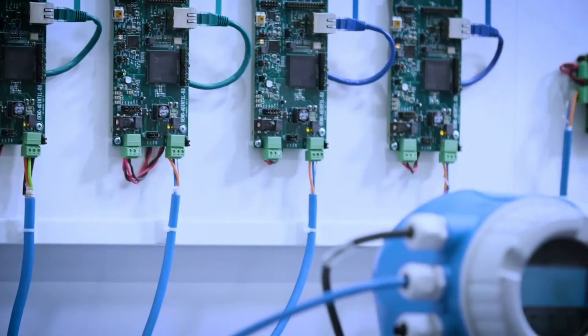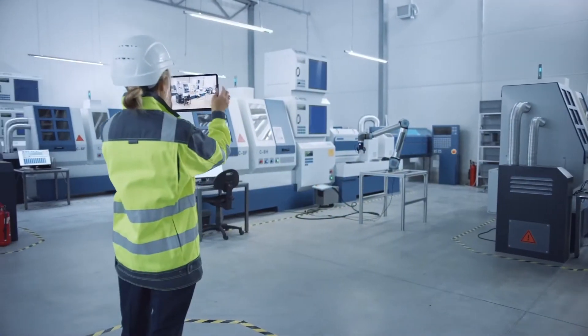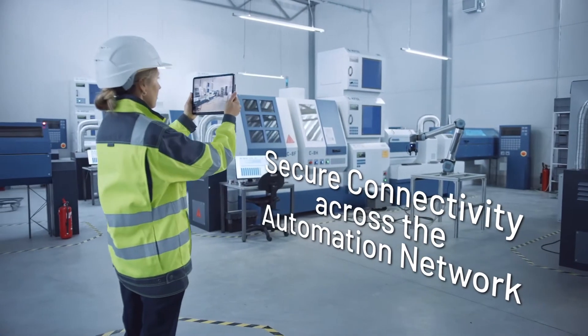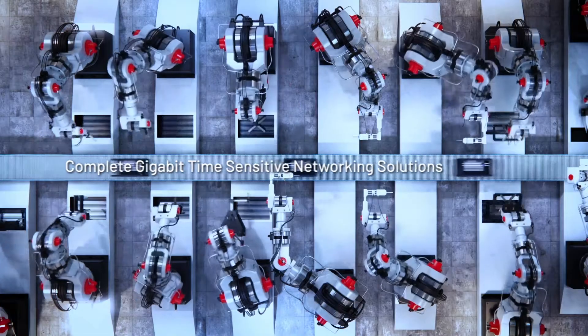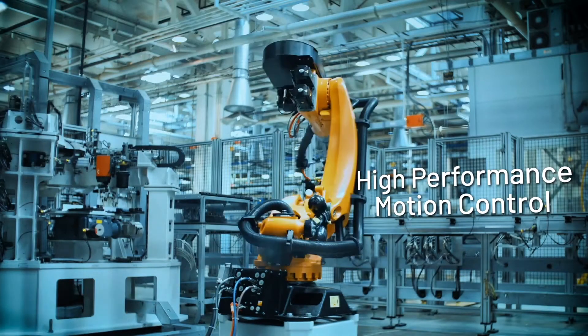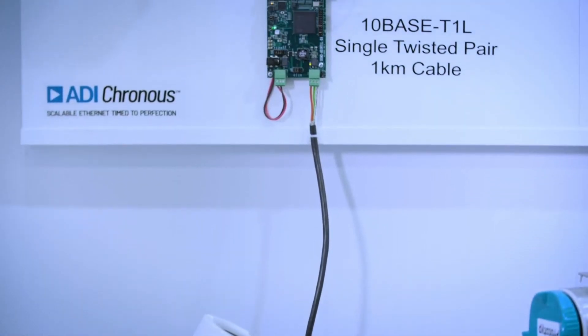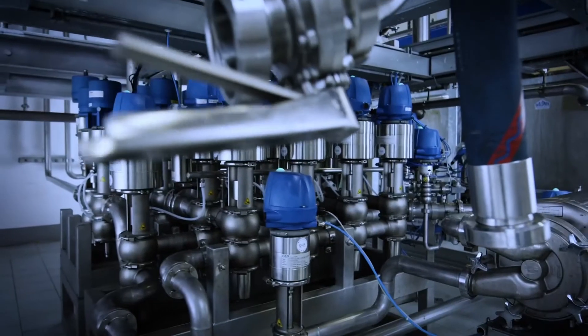Our long and rich industrial expertise and system design knowledge, coupled with advanced technologies, delivers seamless and secure connectivity across the automation network. ADI Cronus offers complete gigabit time-sensitive networking solutions for high-performance motion control in factory automation and innovative 10BASE-T1L solutions for robust field instruments and process control.